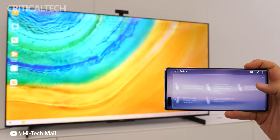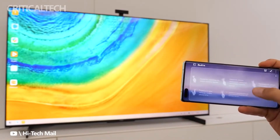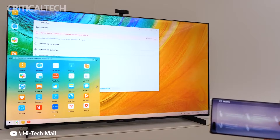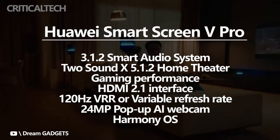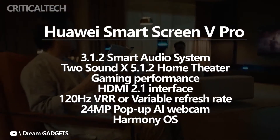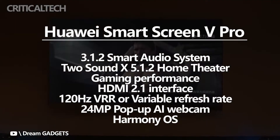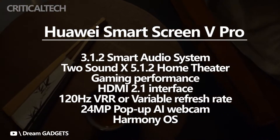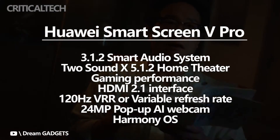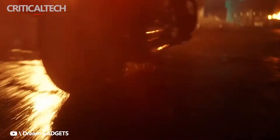Moonlight Pro technology optimizes detail in the image, and both gadgets are HDR Vivid and Audio Vivid certified. The models come with a 3.1.2 smart audio system and two sound decks to form a 5.1.2 distributed home theater. The TVs also focus on gaming performance, with an HDMI 2.1 interface and a screen that supports 120 Hz VRR variable refresh rate.